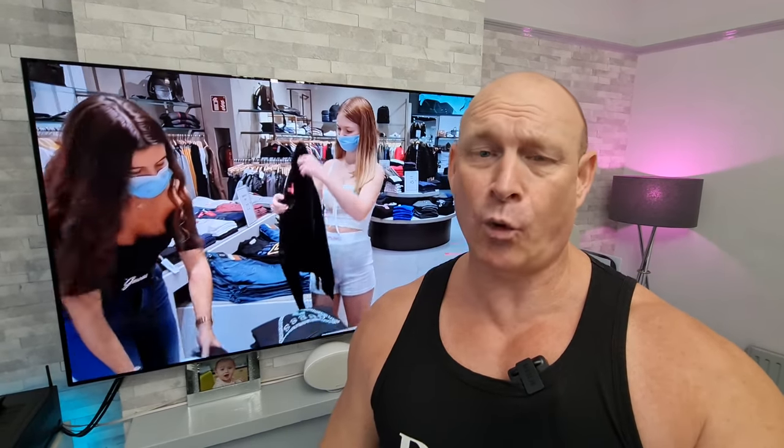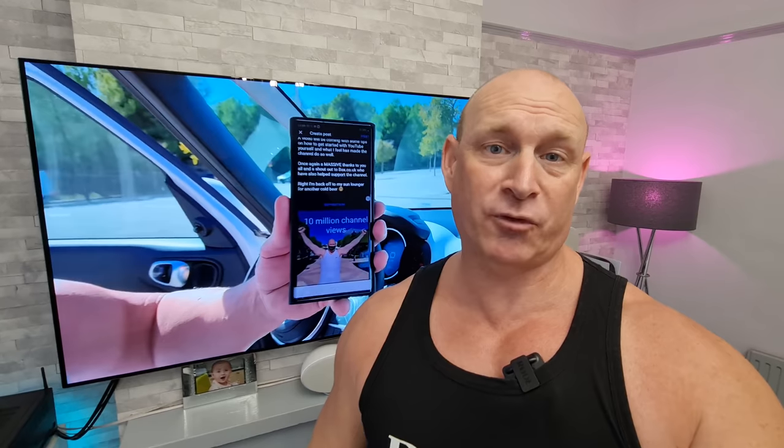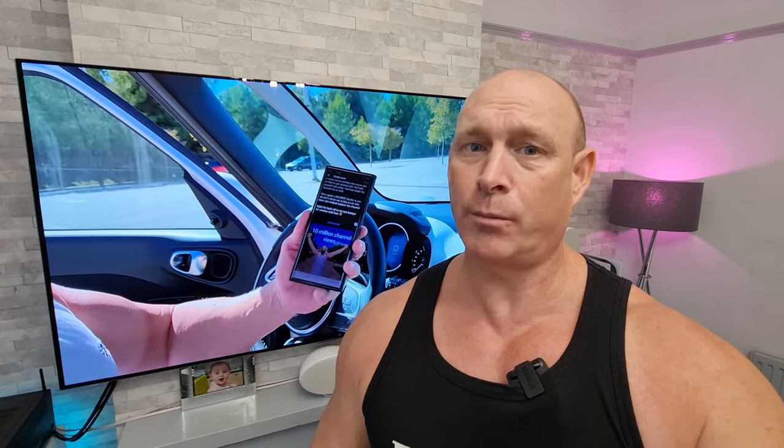Well, there you go then. You may agree or disagree with some of those points, and just remember some of them may be personal opinion — such as the sound, because what one person likes another may hate. If you appreciated my honesty and enjoyed this video, please smash that thumbs up button. Don't forget I've also got that new buy me a coffee page if you enjoy my work or I've helped you out. And if you haven't already subscribed, I'd really appreciate it — I'd love to get to 100,000 subscribers by the end of the year. Thanks very much for joining me today. Bye for now.